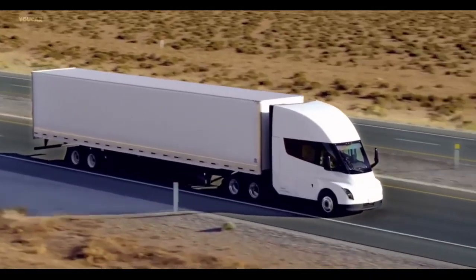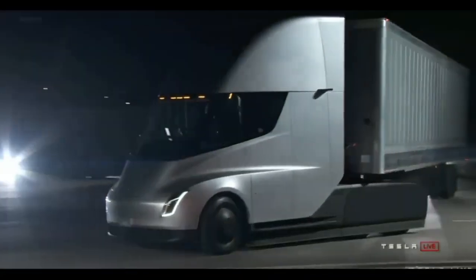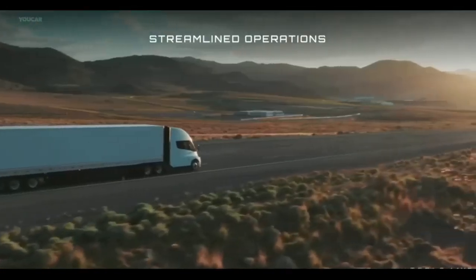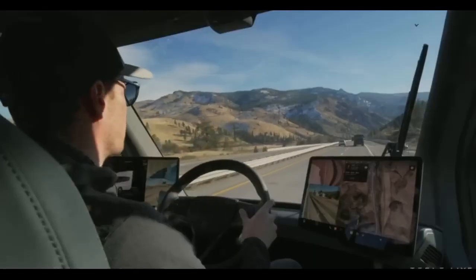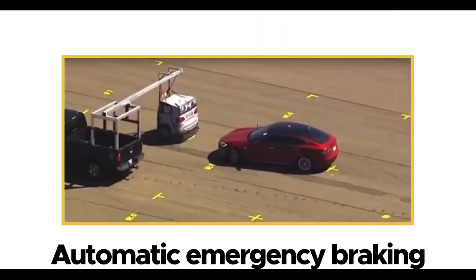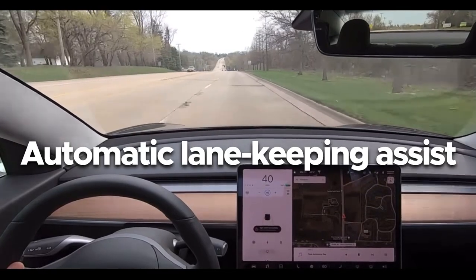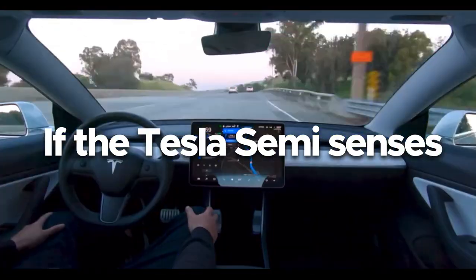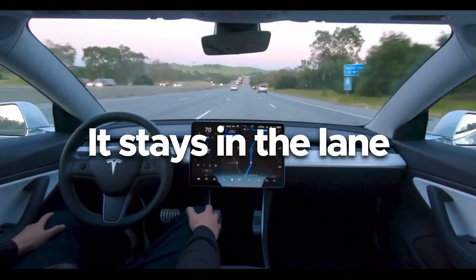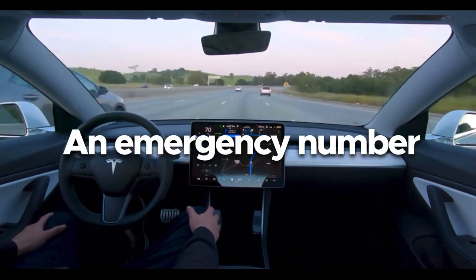Safety. Another area where the Tesla Semi breaks significant ground is safety. The Semi was slated to feature the brand's enhanced autopilot suite of features as standard, though confirmation is still pending. The range of safety features includes automatic emergency braking, forward collision warning, and automatic lane keeping assist. If the Tesla Semi senses no driver input, it stays in the lane, comes to a slow and gradual halt, and automatically dials an emergency number.